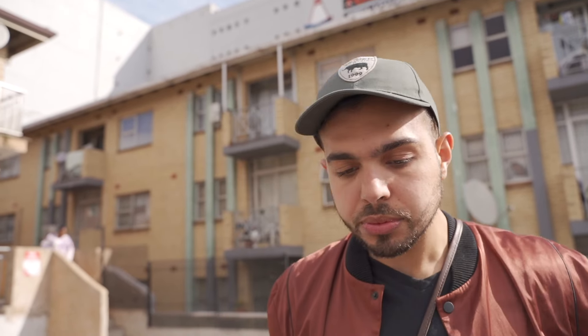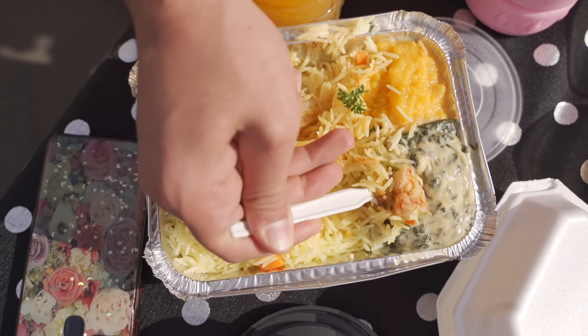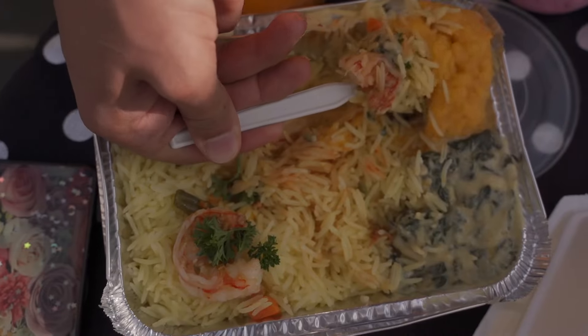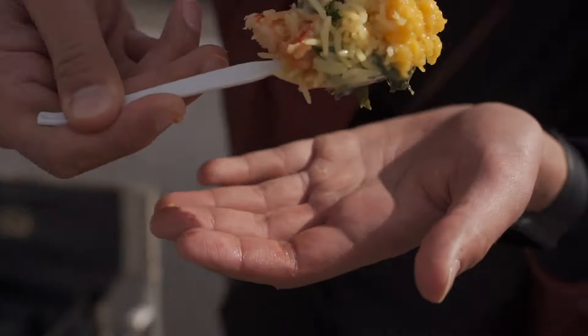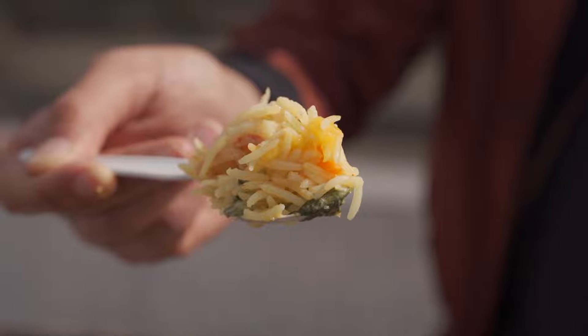Fresh salad. Creaminess of the pasta. We'll get a bit of rice prawn. Some rich buttery rice. Cream spinach. Cream of butternut.